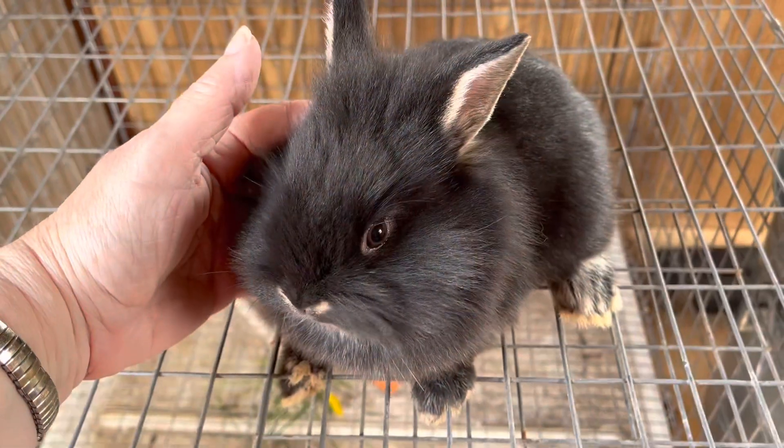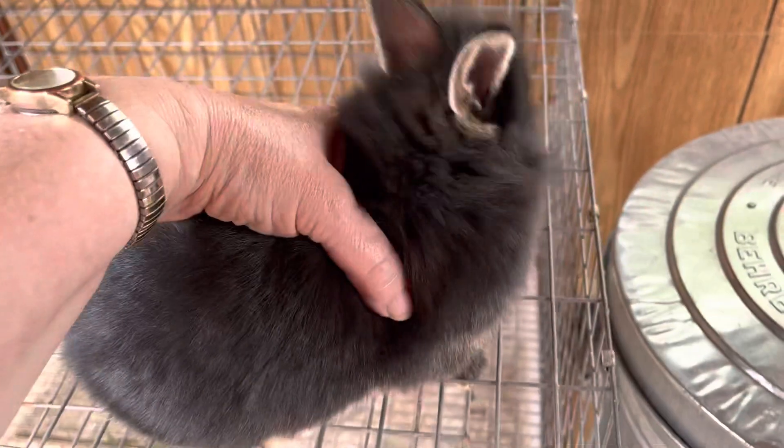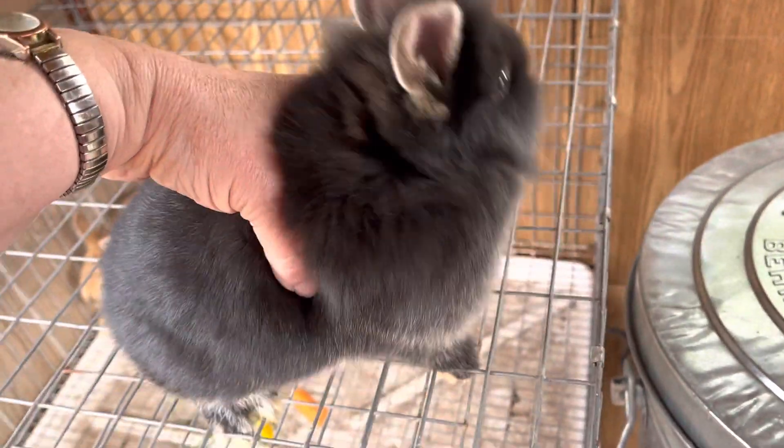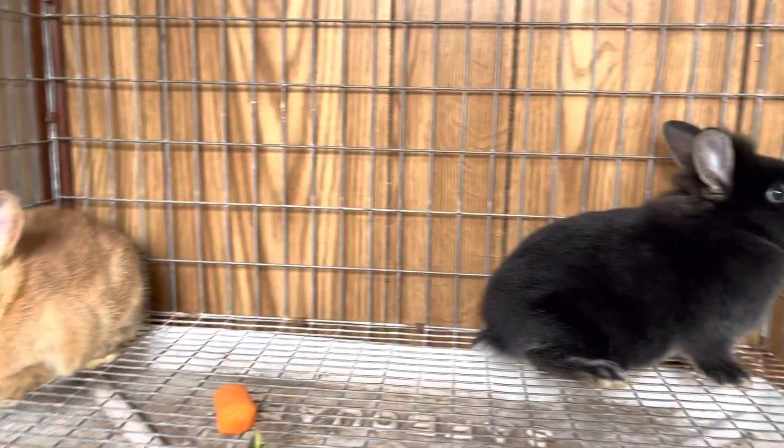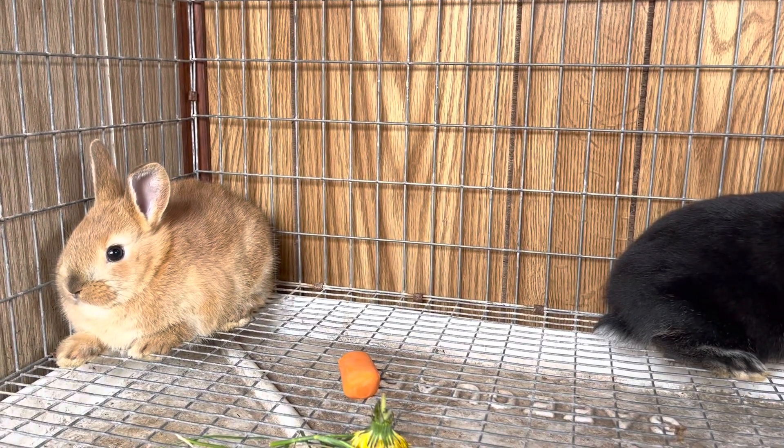And this is bunny number two. They are siblings. For now they're going to share a cage, but eventually we will put them in their own.